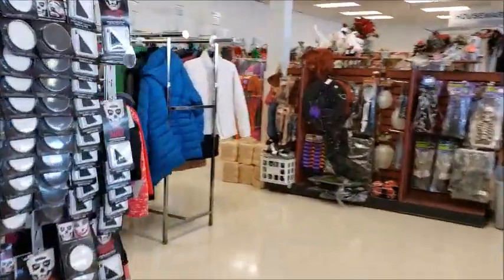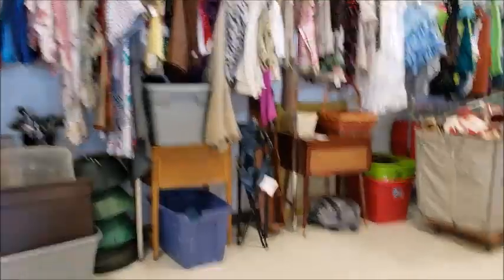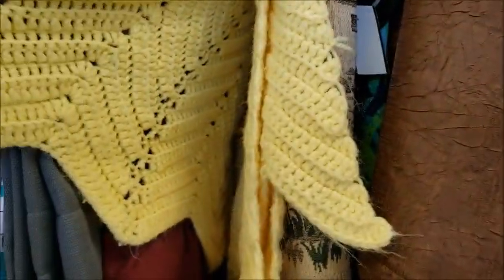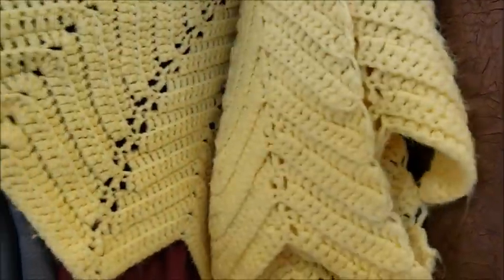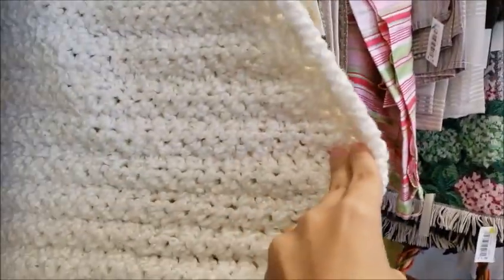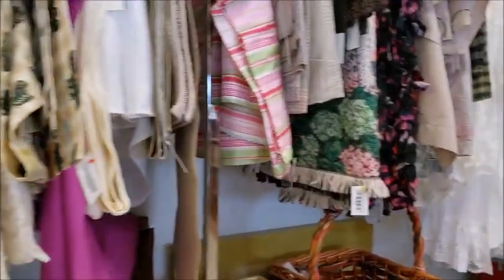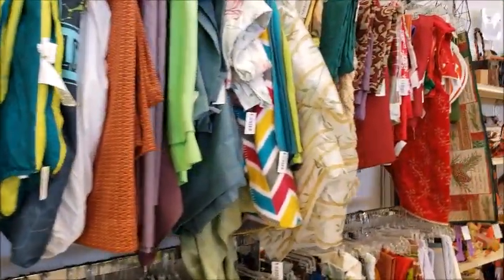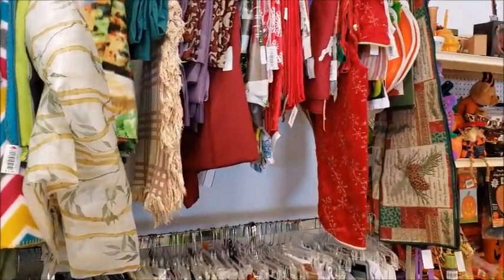I always have to stop and look at old crochet stuff that people have abandoned. It kind of saddens me — someone spent so much time on that Chevron Afghan and it's here for $3.99. Such a shame. Sometimes I rescue them, sometimes I don't. They're getting their Christmas stuff out already — it's about that time of year, seems earlier and earlier every year.